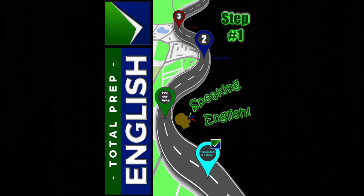She, Her, Hers, Her, Herself. It, Its, Its, It, Itself.